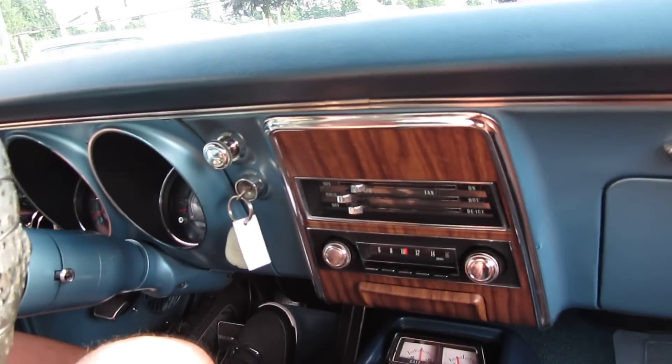Hi, this is Randy from Compact Car Corner. Going to take you for a drive in a 1968 Rally Sport Camaro — probably the nicest unrestored car we've ever had come through here. Take a look at this.